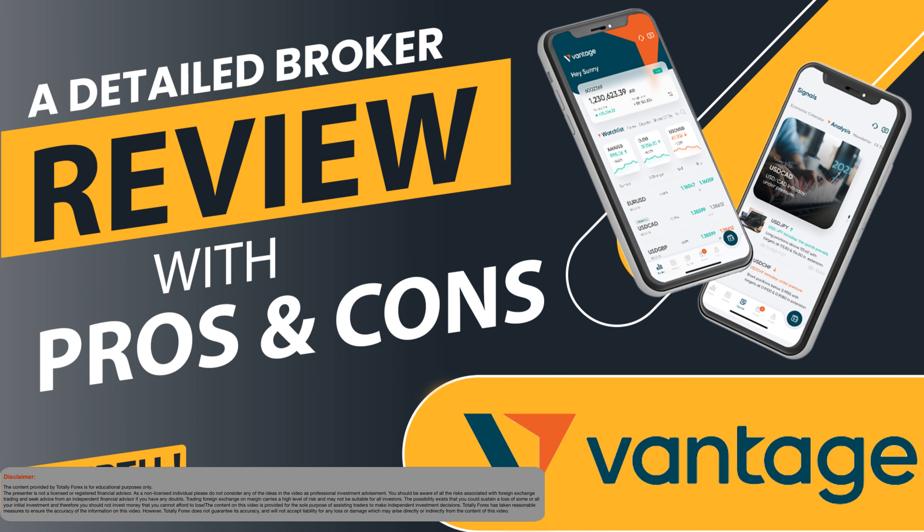Hi there, this is Andy from TotallyForex and today we will review Vantage Markets, formerly known as VantageFX.